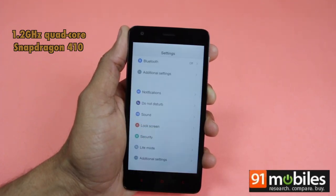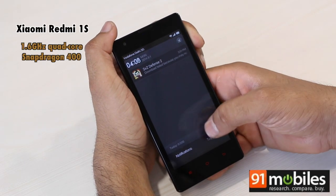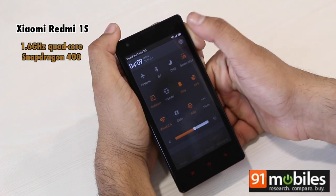The Snapdragon 410 is clocked at 1.2 GHz. In comparison, the Redmi 1S is powered by an older generation Snapdragon 400 processor, which is also a quad-core chip but clocked at 1.6 GHz.